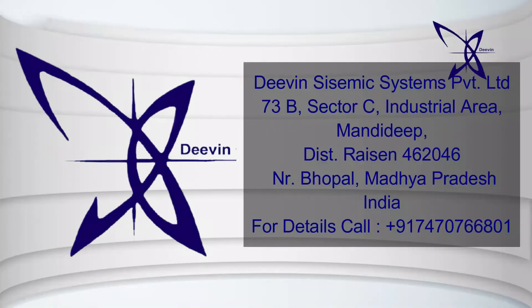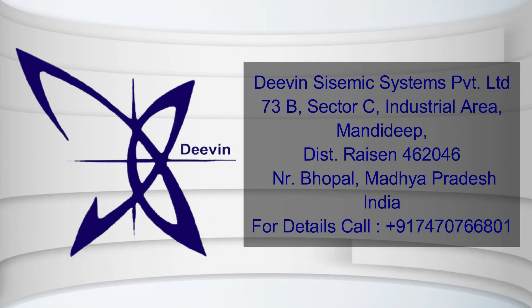Deveen Seismic System Private Limited. 73B, Sector C, Industrial Area, Mandi Deep, Near Bhopal, 462046, Madhya Pradesh, India.